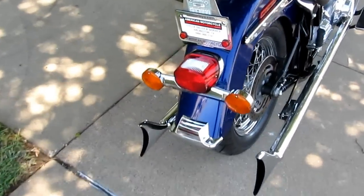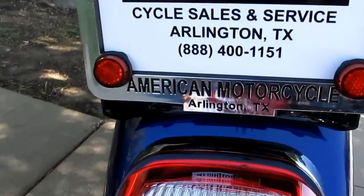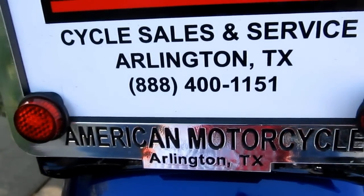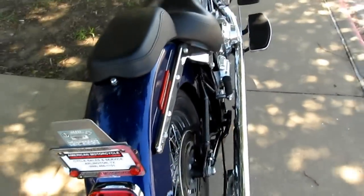We can ship this to you anywhere in the USA or anywhere in the world. You can give us a call on our toll-free number: 1-888-400-1151. Visit our website at cleanharleys.com.